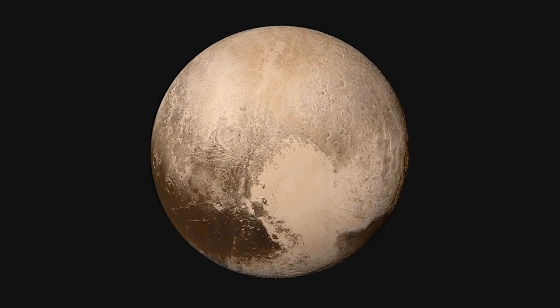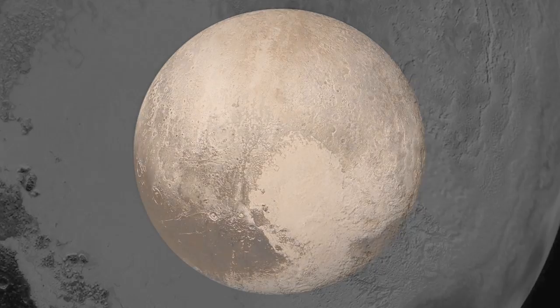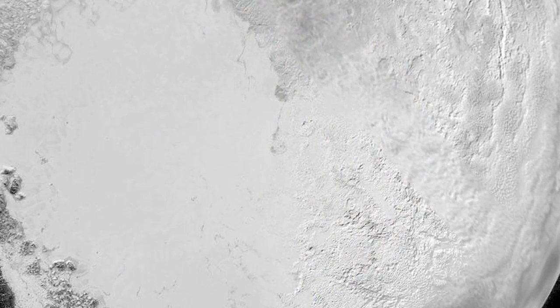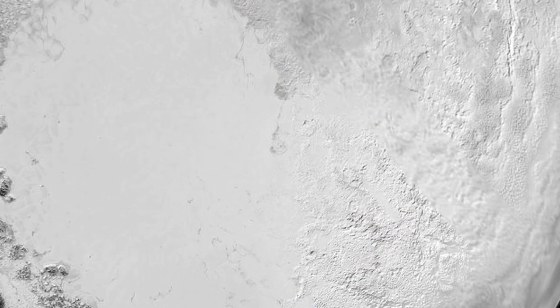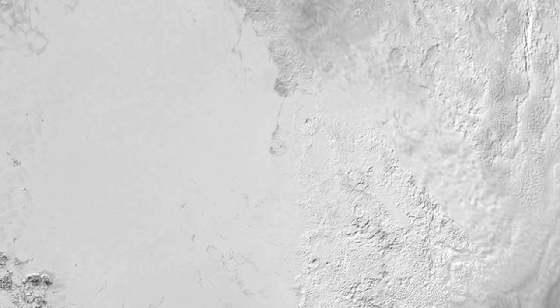In early close-up images of Pluto, one of the first mysteries to confront planetary scientists was the lack of expected craters. Since astronomers have for decades used crater counting to assess the age of rocky planets, the dwarf planet's estimated age came in as low as 100 million years.